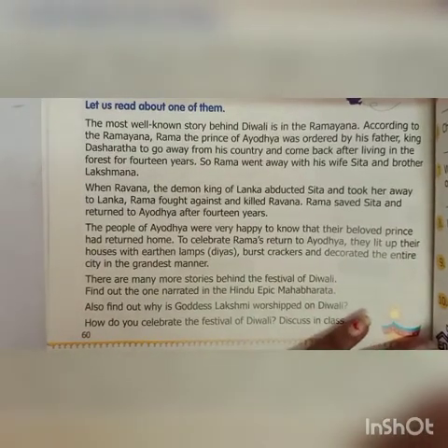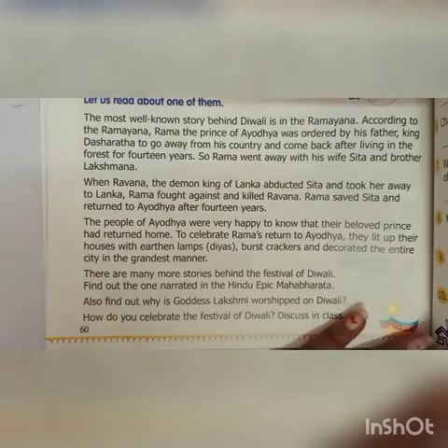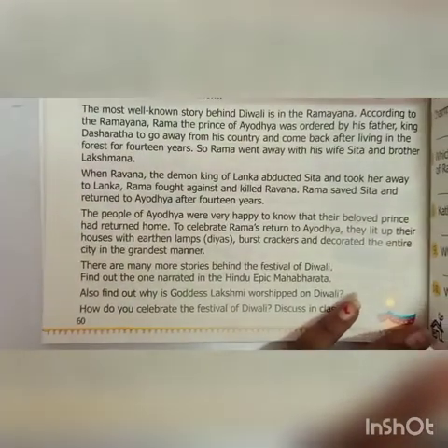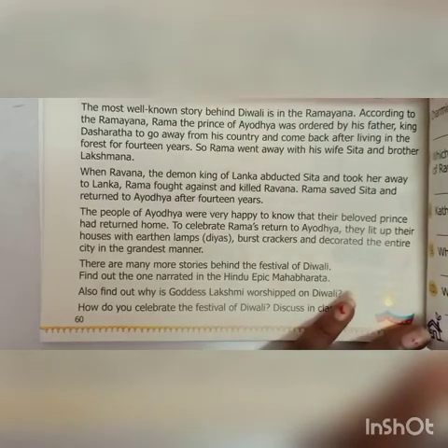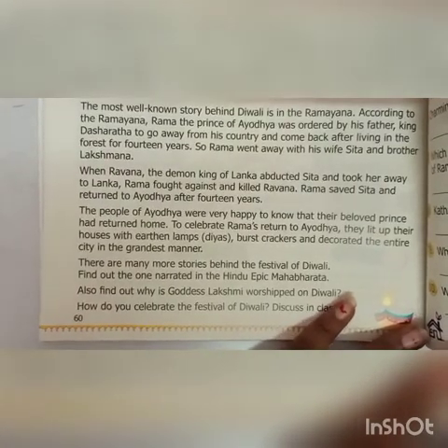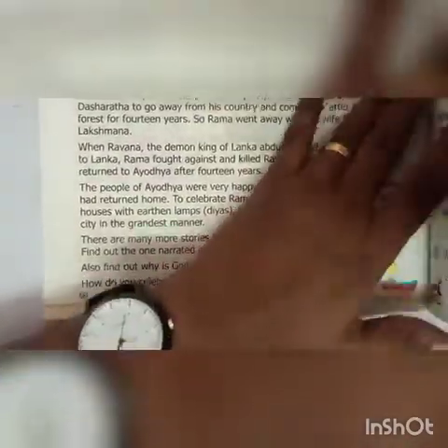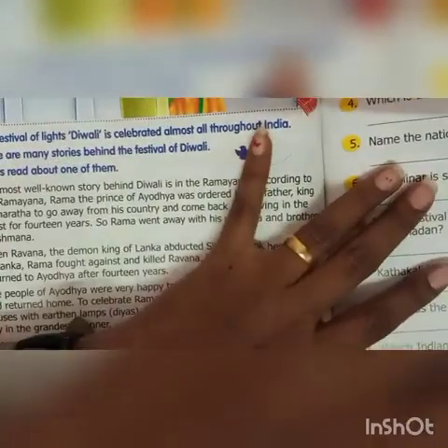There are many stories behind the festival of Diwali. Find out the one narrated in the Hindu epic Mahabharata. Also find out why Goddess Lakshmi is worshipped on Diwali. How do you celebrate the festival of Diwali? You can discuss that with your parents.